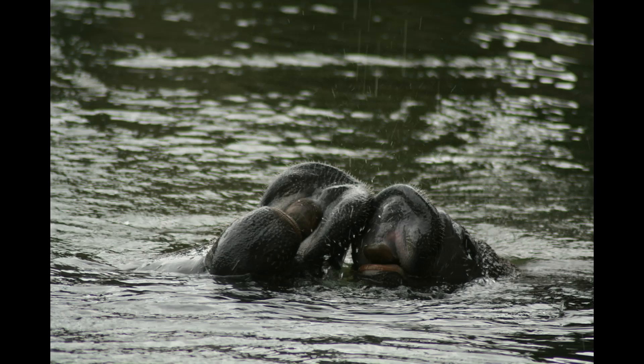As for defense, manatees really don't have a defense. Their main predators are humans and boats.